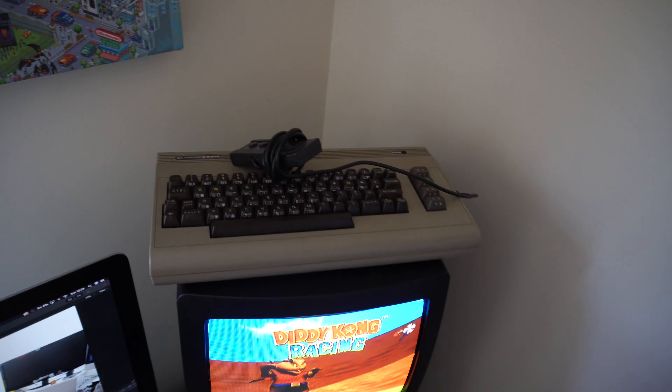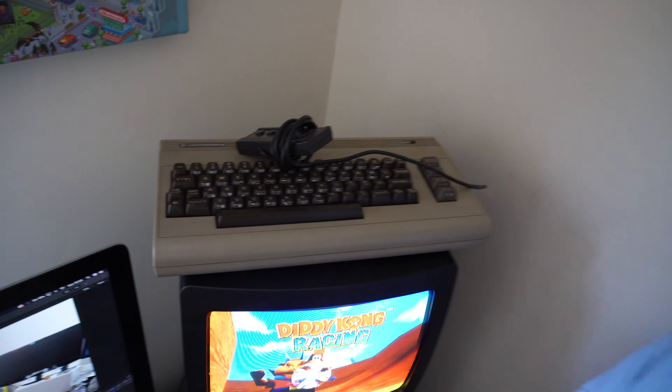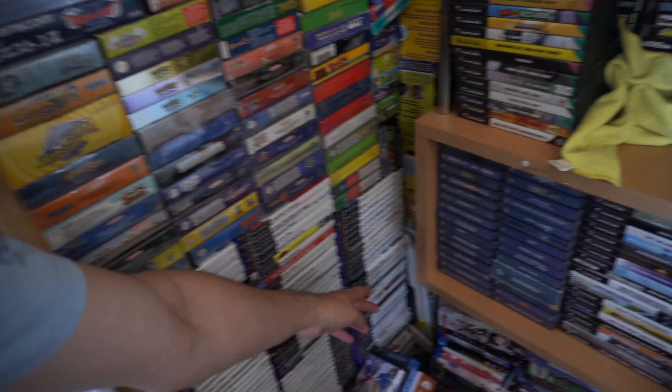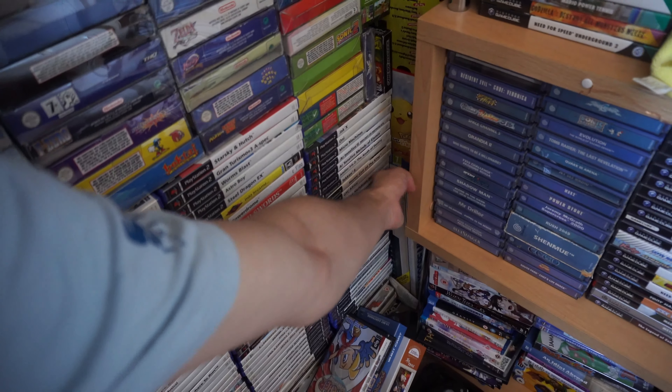Just there you can see the Commodore 64 as well, which I also got from someone at work — I've been very lucky knowing people at work who have retro stuff they're willing to give me. The box for the Commodore is just over here. I'll try and find the video where I did my unboxing and initial impressions, because I was really excited to get it and it came with all the original instruction manuals and everything.